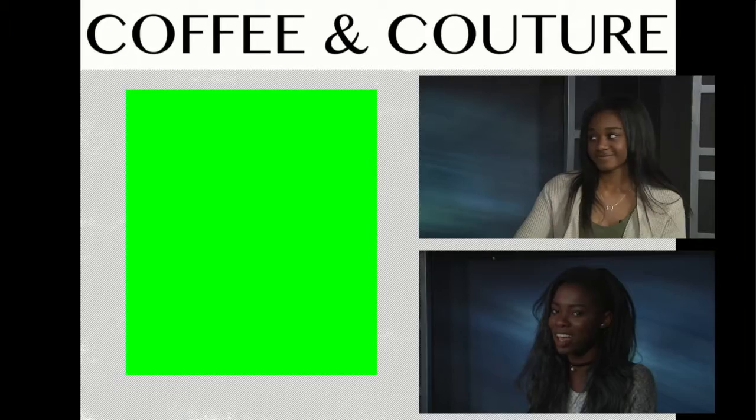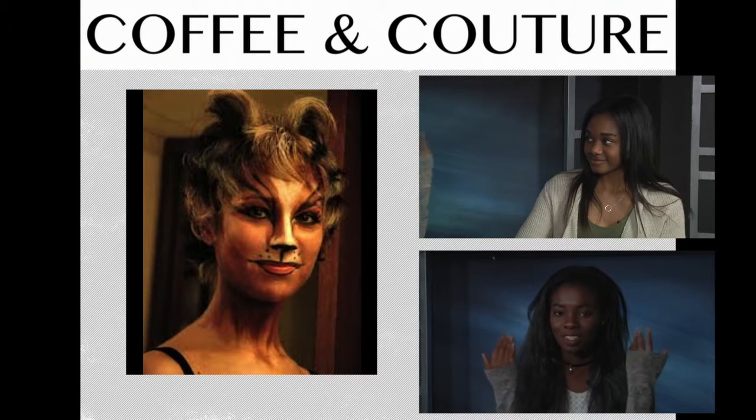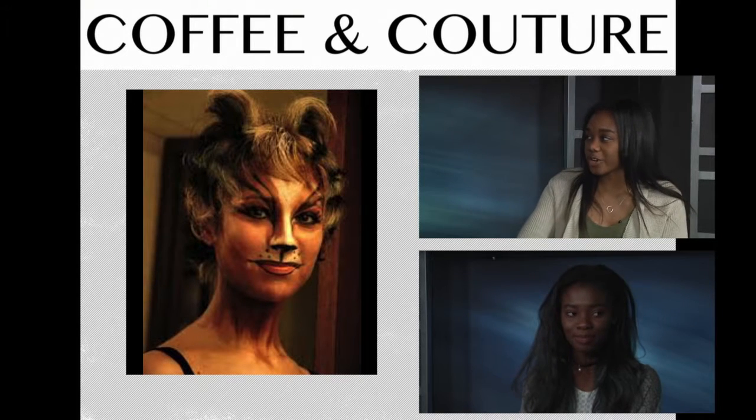So here we have this chipmunk look. I wasn't really able to distinguish what kind of animal she was dressing up as, but I just thought it was really cute because of the colors and she has the fur. I feel like it's a simple look — you can just kind of paint it out and it looks really cute. It's like not too much, not too little. I really like how she continues the look through her hair; it's not just on her face.